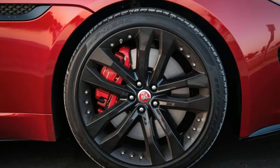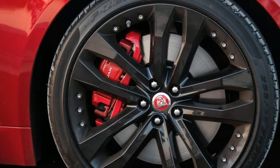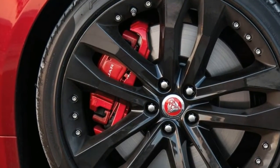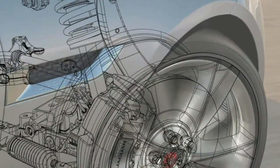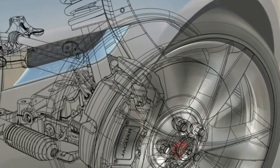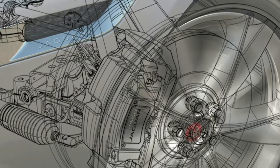The F-Type has a lightweight aluminum body structure with high torsional rigidity, making it the ideal platform for a sports car. This strong, rigid structure provides an inherently stable platform for precise, agile handling, and is the perfect complement to the high-performance engine range.